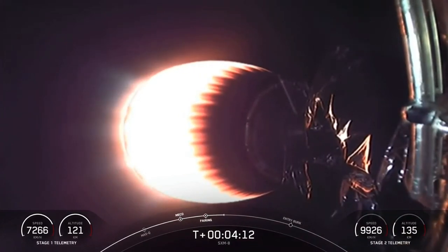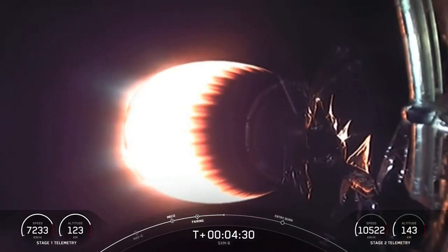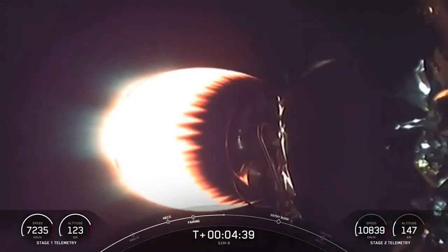As second stage heads towards its targeted orbit, stage one will execute two burns in order to make its way back to Earth. The first of those two burns is called the entry burn, and that's where we light up three of the nine M1D engines. This helps to slow re-entry back into the upper parts of the Earth's atmosphere. After the entry burn will be the second and final burn — the landing burn — a single engine burn that brings vehicle speed down rapidly in order to touch down on our drone ship.